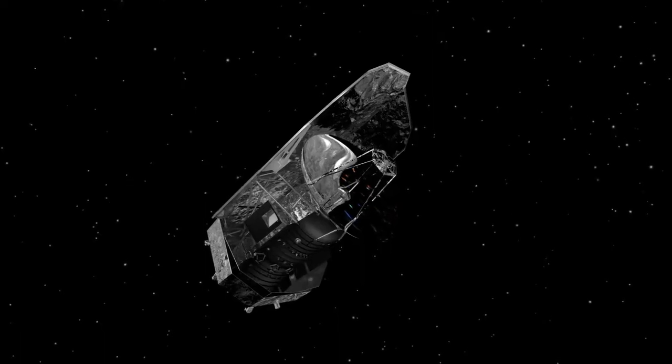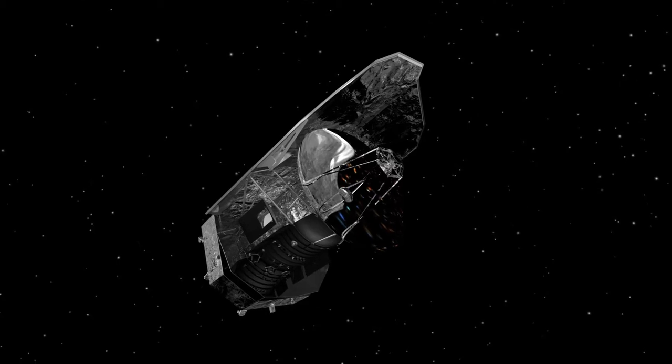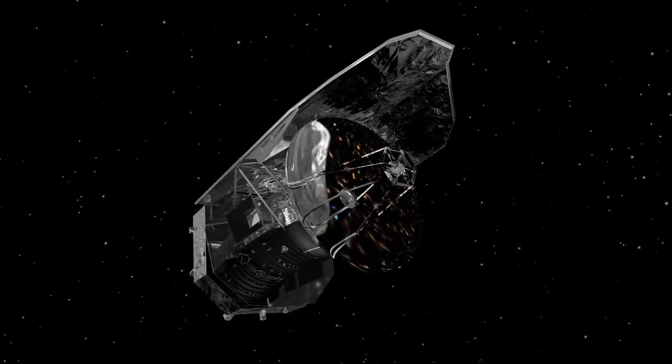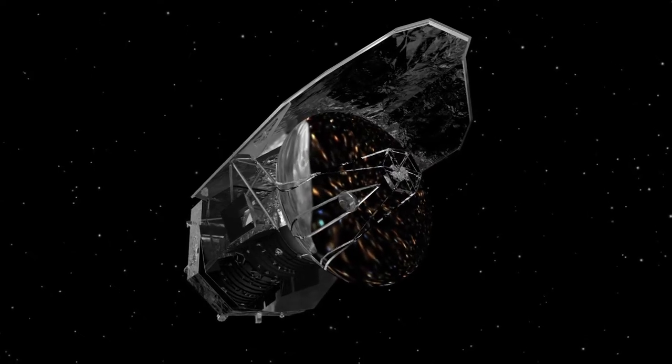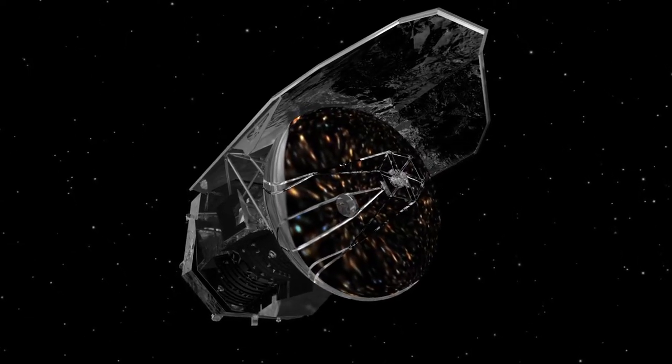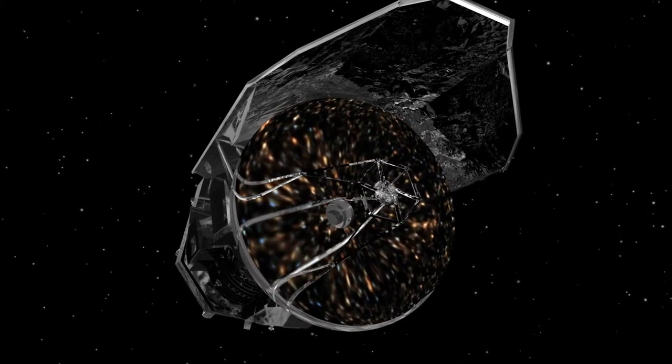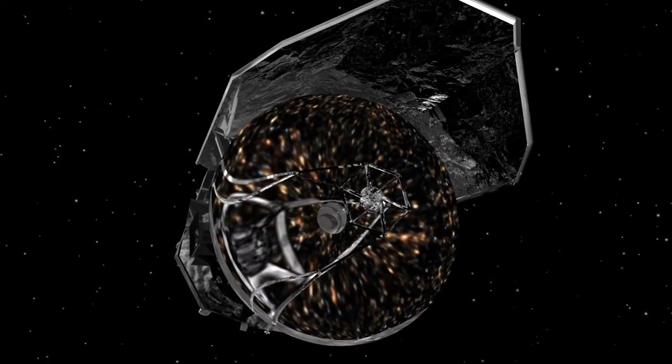The Herschel Space Observatory was designed to study the dusty infrared glow of galaxies both near and far. With a 3.5-meter primary mirror, it was the largest infrared telescope flown to date, giving it the resolution to distinguish the light from some of the most distant galaxies in the universe. And resolve galaxies it did! This image may look like noise, but every tiny blob is the dusty glow of a distant galaxy. Taken together, they make a mosaic of galaxy history.